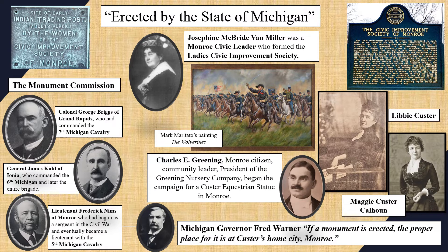Three veterans of the Michigan Cavalry Brigade who had served with General Custer were appointed: Colonel George Briggs of Grand Rapids, who had commanded the 7th Michigan Cavalry; General James Kidd of Iona, who commanded the 6th Michigan and later the entire brigade; and Lieutenant Fred Nims of Monroe, who had begun as a sergeant in the Civil War and eventually became a lieutenant with the 5th Michigan Cavalry. He had also been a personal friend of Libby since childhood, and his house is still standing in Monroe today.